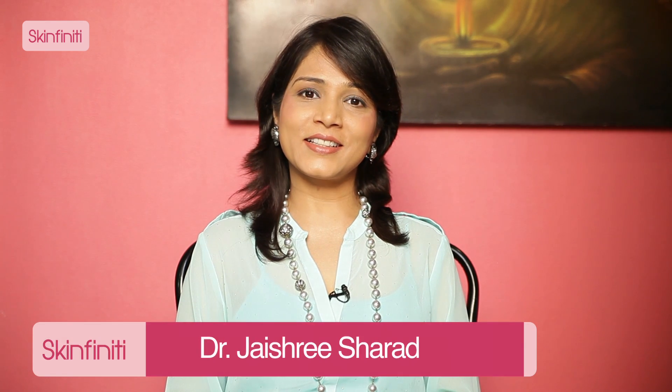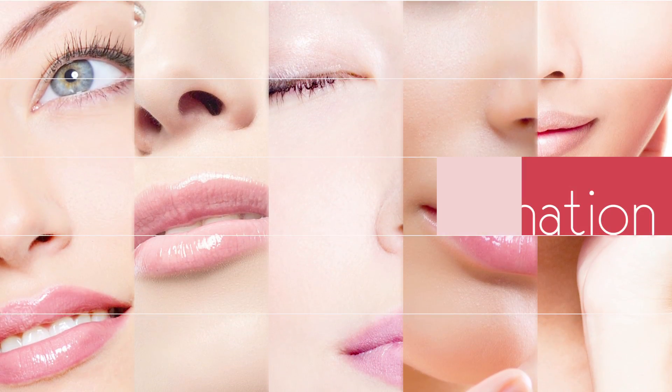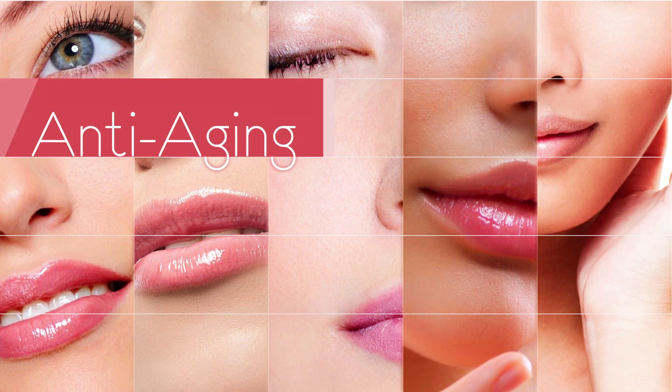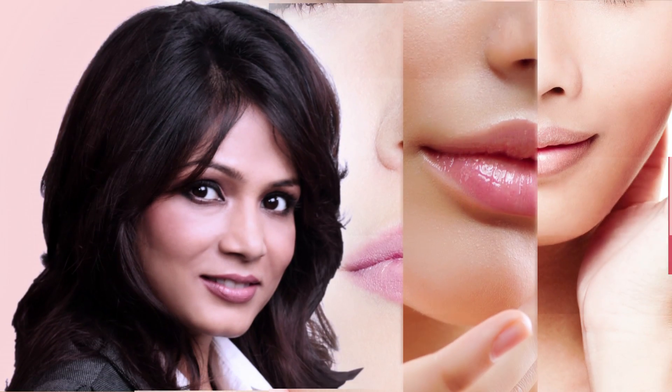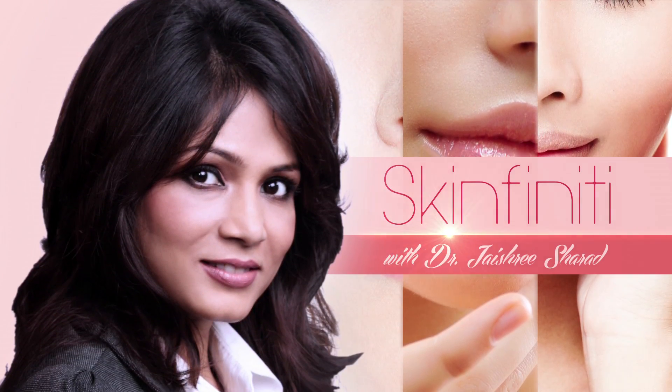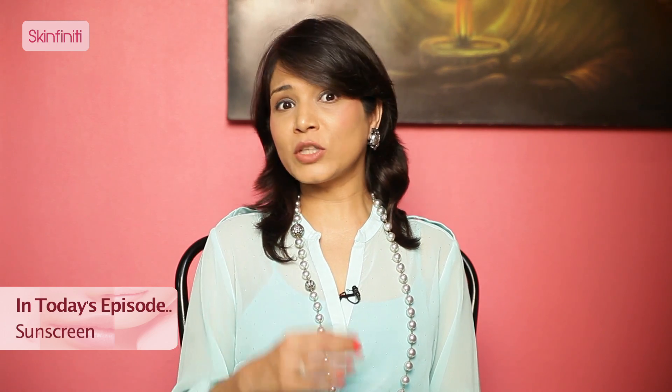Hello and welcome to Skinfinity. I'm Dr. Jayshree Sharad, your Skin Expert. Let's talk about sunscreens today. A lot of times people have difficulty in finding out what is the right kind of sunscreen. Sometimes they don't like to use it because it's very sticky and greasy. Sometimes it just looks too white on the skin. But it's essential to use a sunscreen.